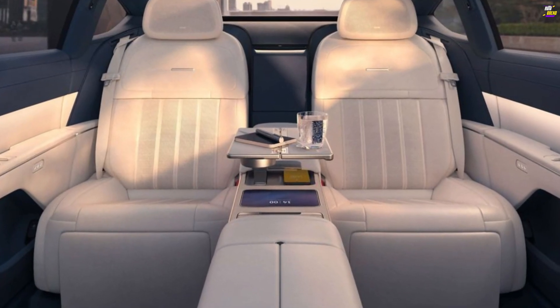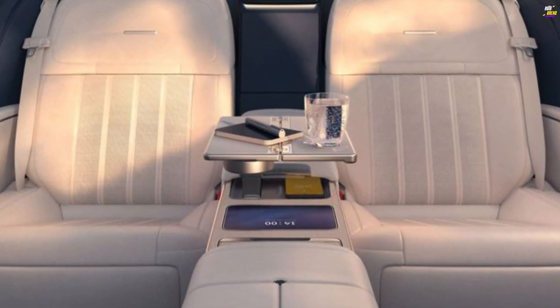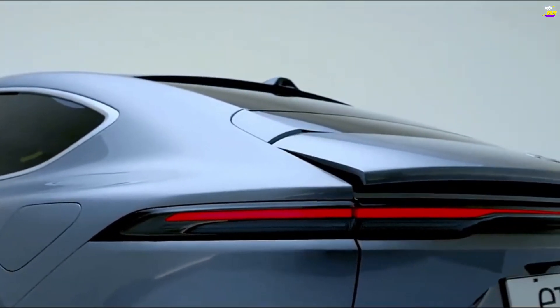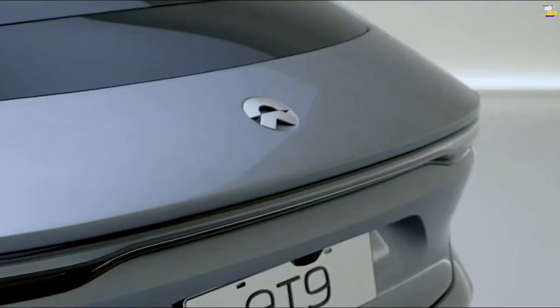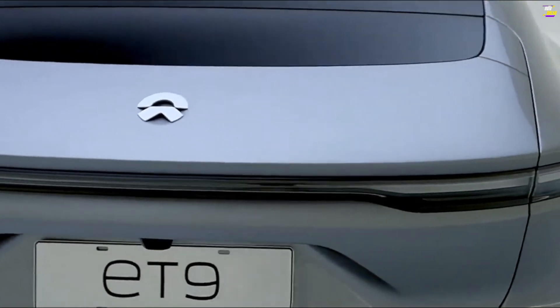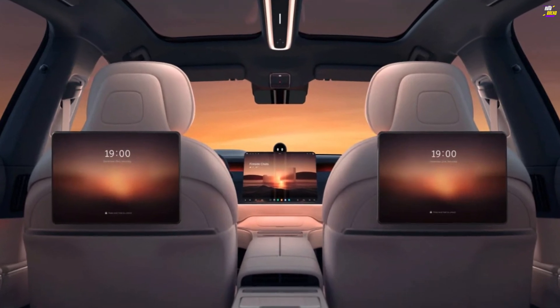While specific performance numbers and overall range are not provided, NIO claims that under optimal conditions it will be possible to recharge at a rate that provides up to 158 miles of additional range in just 5 minutes. NIO also offers automated battery swap stations in China, allowing a depleted battery to be replaced with a fully charged one in under 5 minutes.